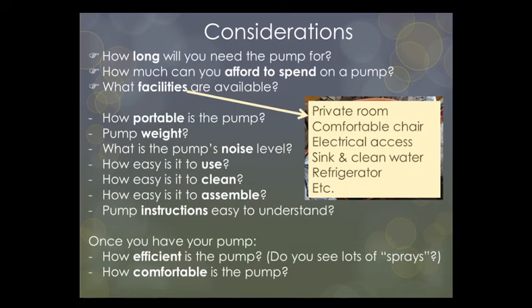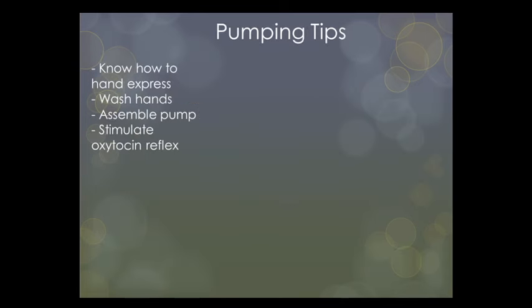Other considerations when buying a pump: How portable is it? Is it heavy or bulky? What is the noise level? How easy is it to use, clean, and assemble, and how easy are the instructions to understand? Once you have your pump, consider how efficient it is — we'll talk about sprays shortly — and also how comfortable it is, because pumping should not hurt at all.